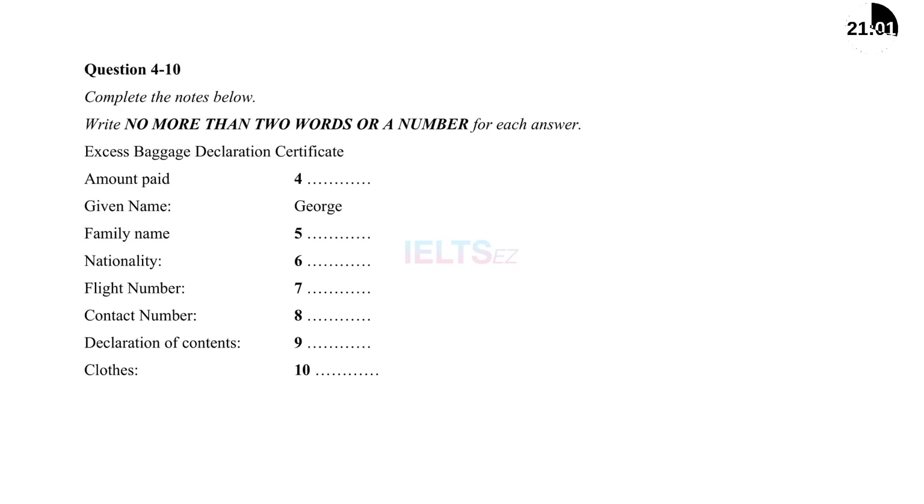Good morning, can I help you? Yes, I'd like to check in for flight FA 492. Very good. Can I have your ticket and passport please? Yes, here you are. If you could just put your suitcase on the scales. I have this extra box that I want to take as well. That's extra luggage, so I'll have to get you to fill out an excess baggage declaration certificate. It'll cost extra — $40 exactly if the total value of your contents is under $400.